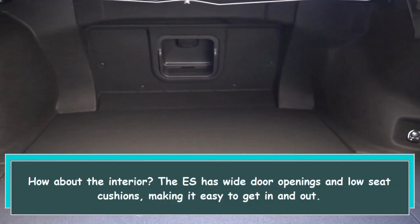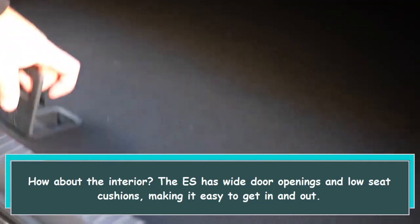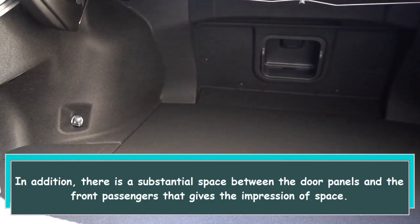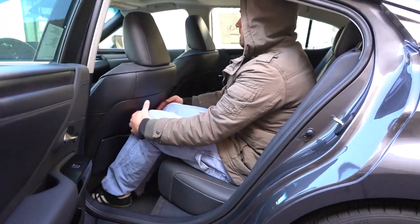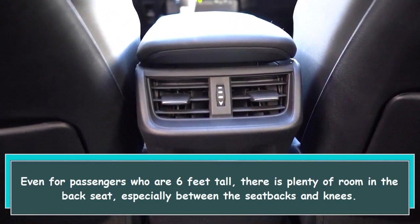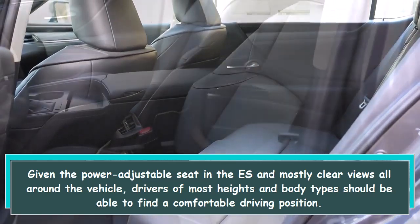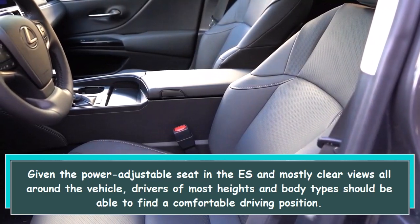How about the interior? The ES has wide door openings and low seat cushions, making it easy to get in and out. In addition, there is a substantial space between the door panels and the front passengers that gives the impression of space. Even for passengers who are six feet tall, there is plenty of room in the back seat, especially between the seat backs and knees. Given the power-adjustable seat and mostly clear views all around the vehicle, drivers of most heights and body types should be able to find a comfortable driving position.